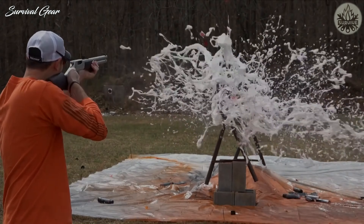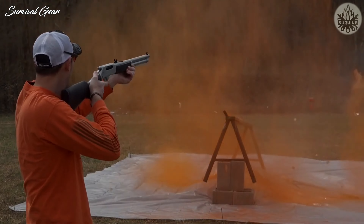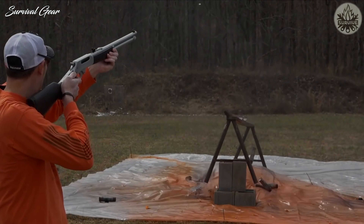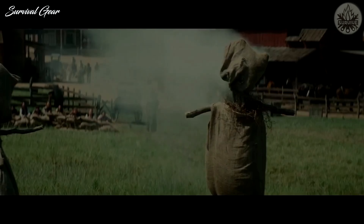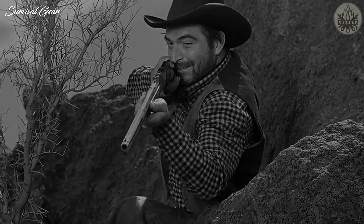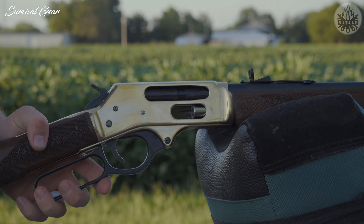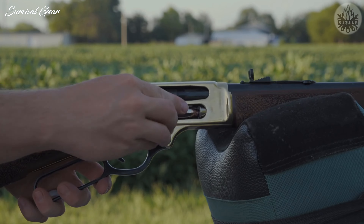The world of firearms is one of the few areas of modern society where old ideas never seem to go out of style if they work effectively. That is the case of the iconic round, 45-70 Government. Introduced to the world just one year after the invention of the 45 Colt, 45-70 Government reigns supreme in the world of straight-walled cartridges to this day.